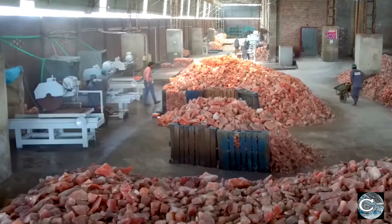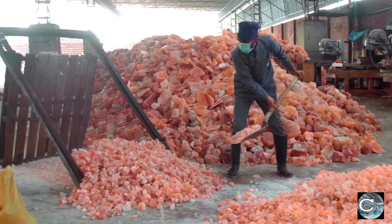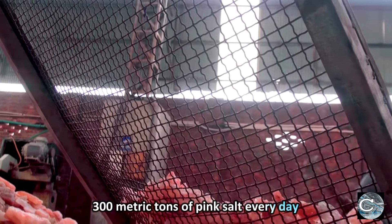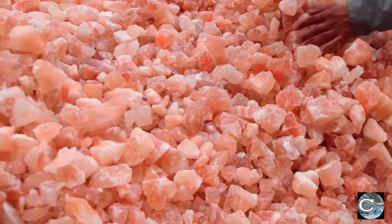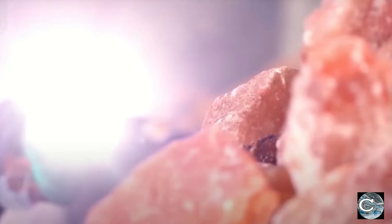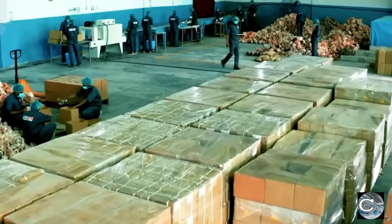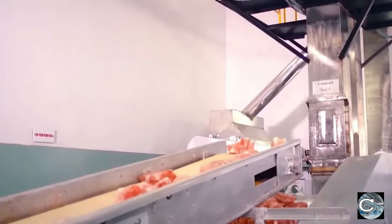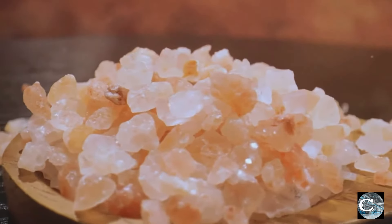At the forefront of the Himalayan salt industry is Itfax Salt, a company engaged in large-scale production, churning out over 300 metric tons of pink salt every day. Upon arrival at the manufacturing facility, the powerful salt rocks are stockpiled and ready for the selection process, ensuring that only the finest salt rocks proceed through the production line.